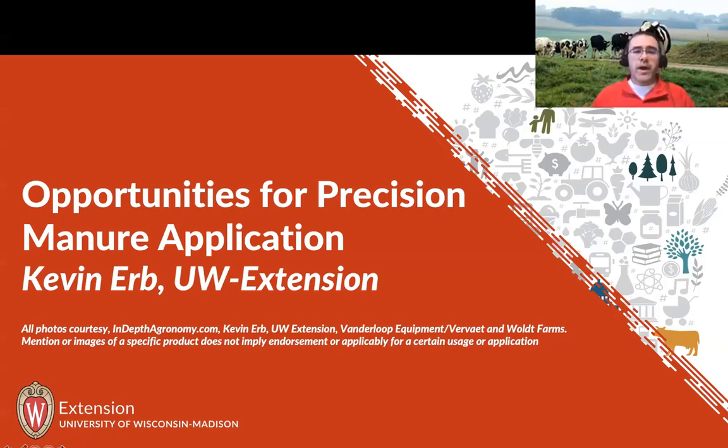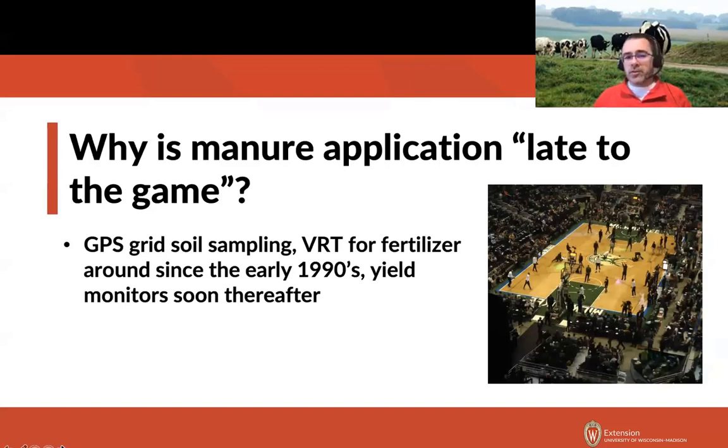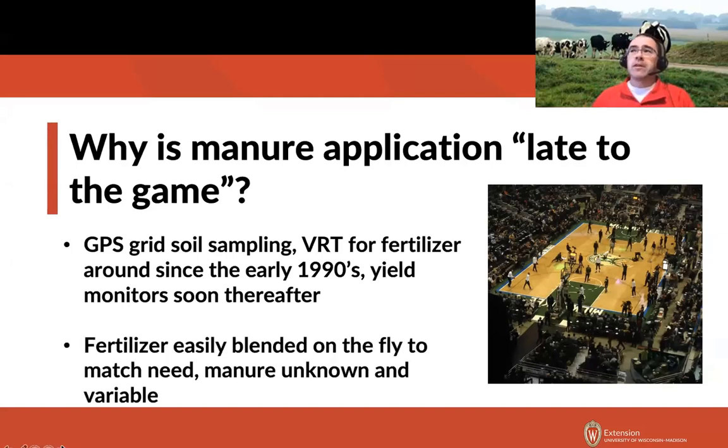I often get the question: why is manure application late to the game? We've had GPS grid soil sampling and variable rate technology for fertilizer since the very early 1990s, and yield monitors came soon thereafter, but we really haven't seen precision technologies in significant dairy and beef areas like we have elsewhere. Part of the reason is that fertilizer can easily be blended on the fly to match need. Manure is an unknown — samples come back from the lab several days or a week after application, and manure nutrients can be variable as you move through that manure storage.